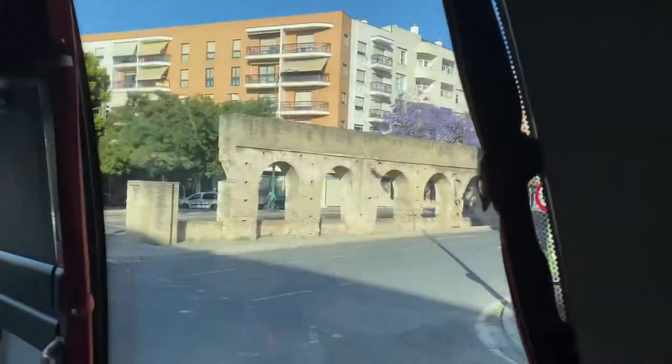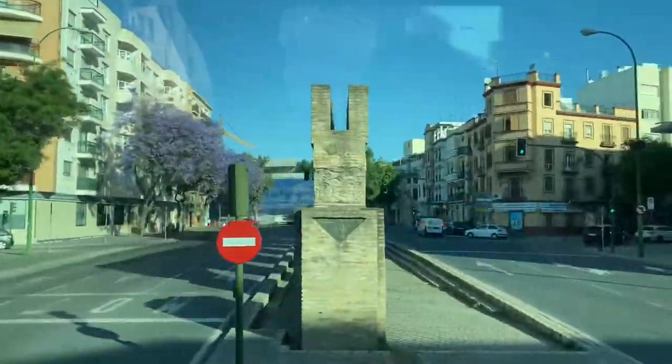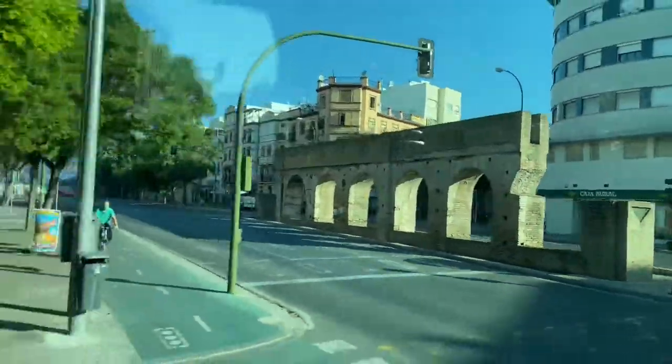Here are some of the original Roman aqueducts that used to bring water to Seville — a ruin kind of in the middle of the street. So here we are at the Museum of the Port of Seville.